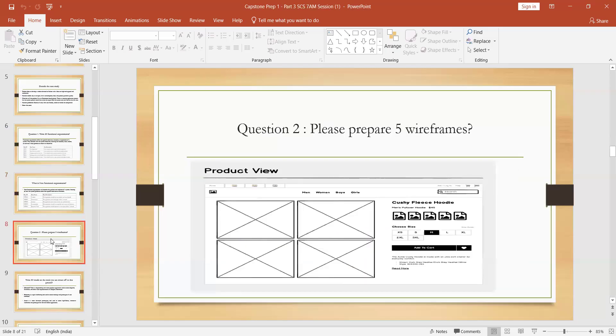The second question is to prepare five wireframes. You need to prepare five page designs — wireframes, mockups, or prototypes; we have three types. Use Balsamiq to prepare wireframes. Alternatively, you can use Axure to prepare prototypes — that is your choice. But you need to prepare five page designs.